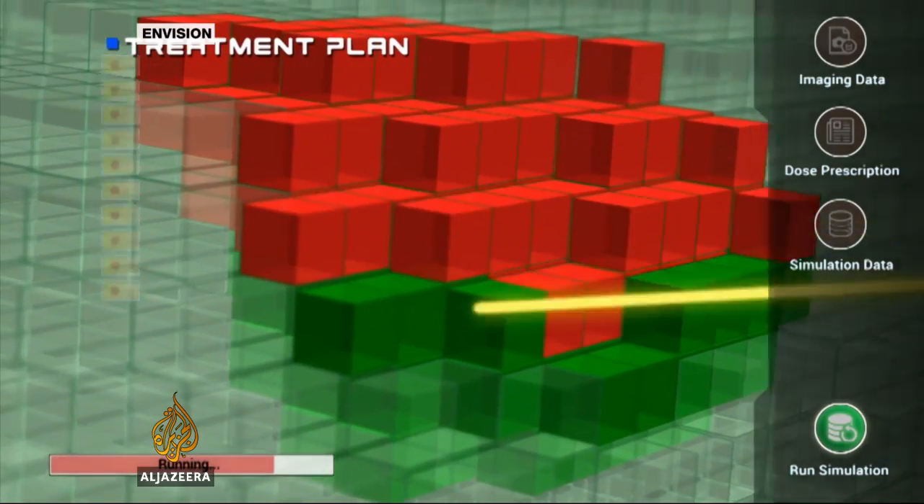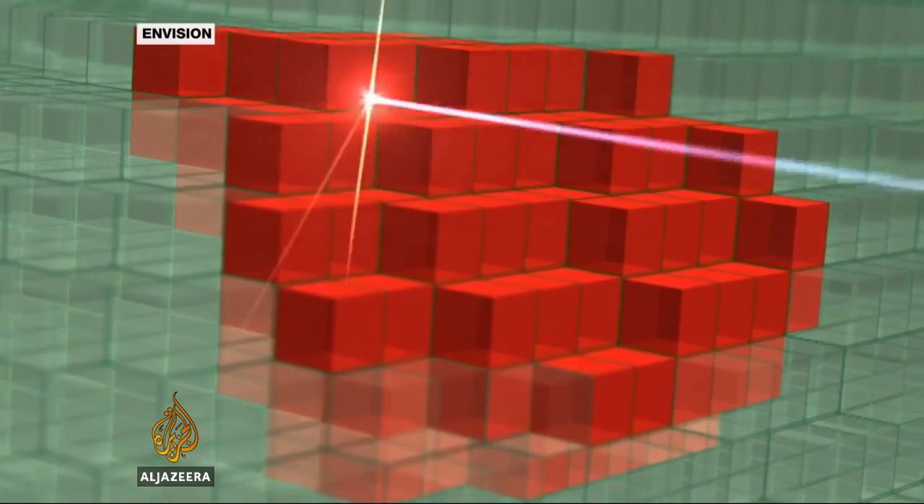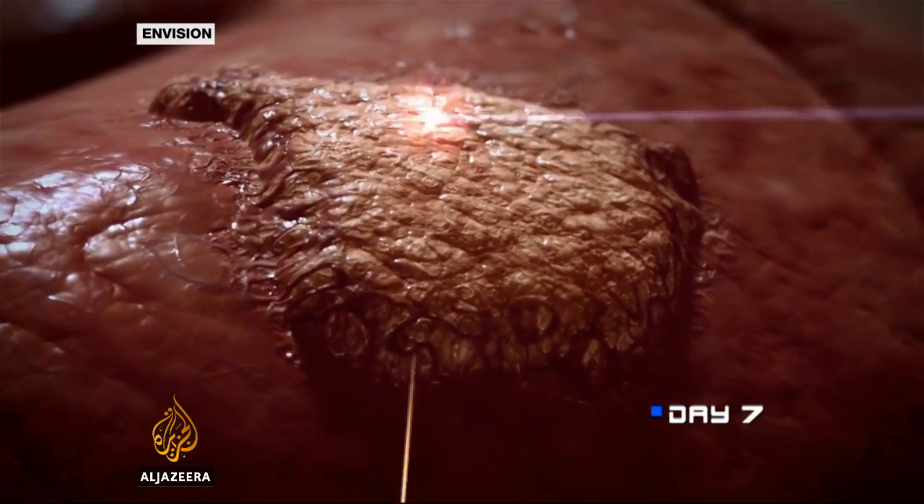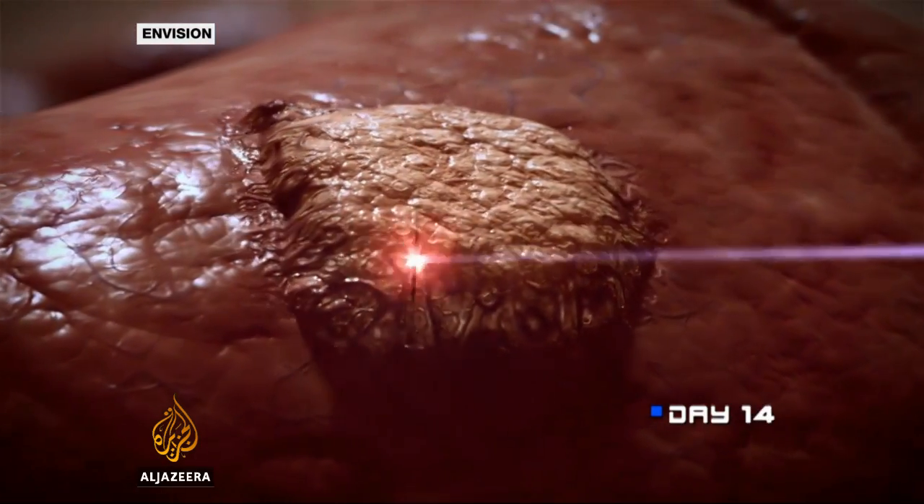The researchers say the technique, once it's perfected, will cost less than a third the price of chemotherapy, have little or no side effects, and be much more effective.